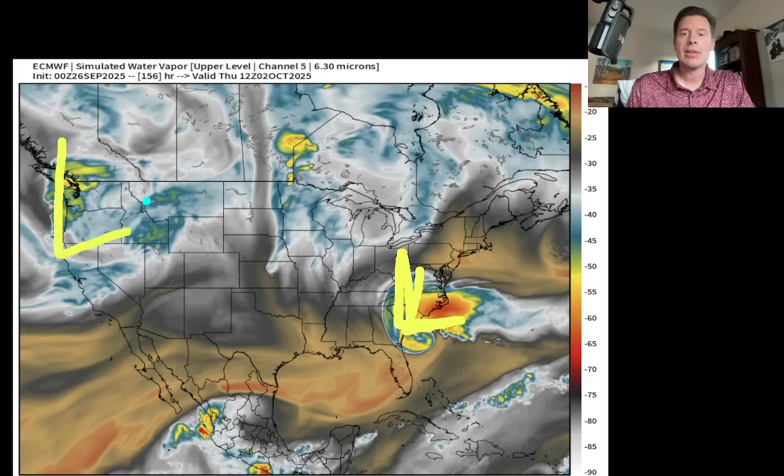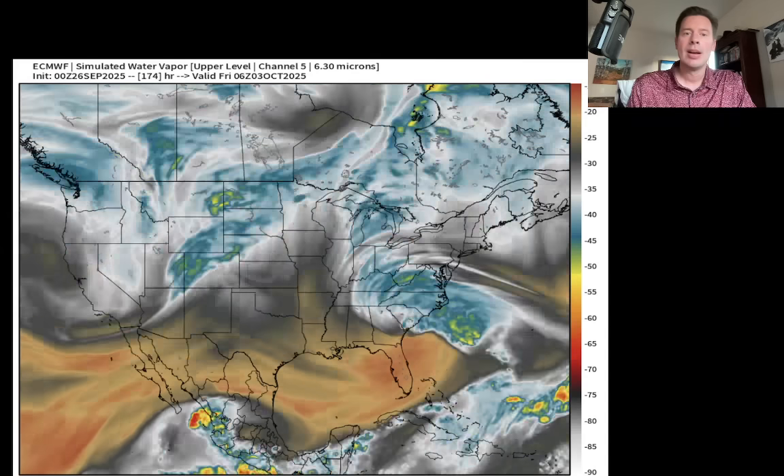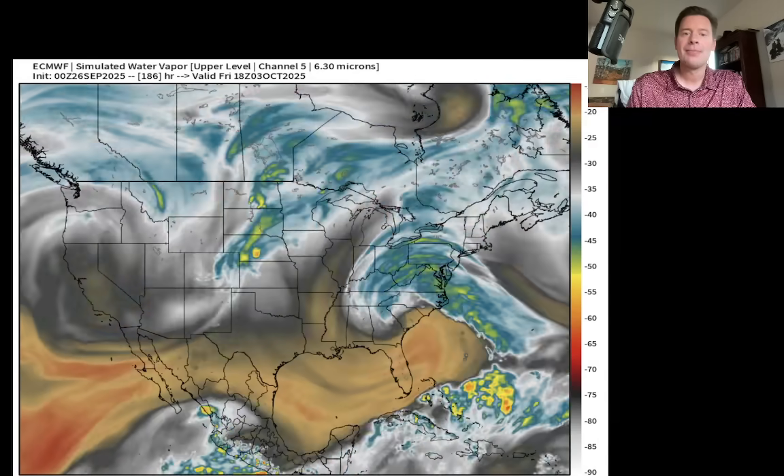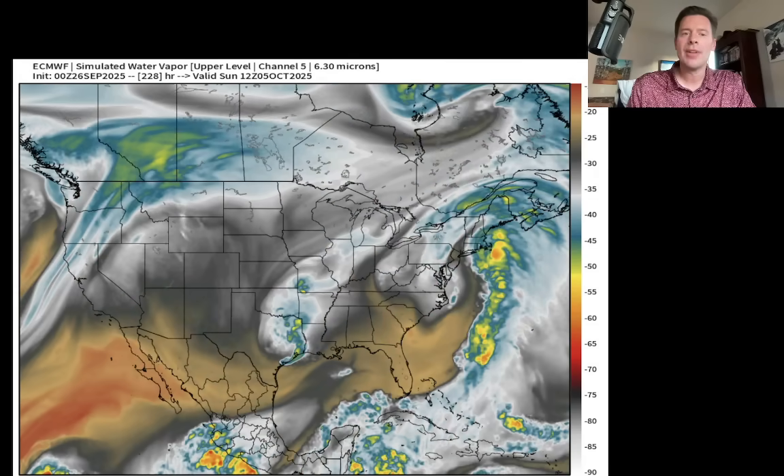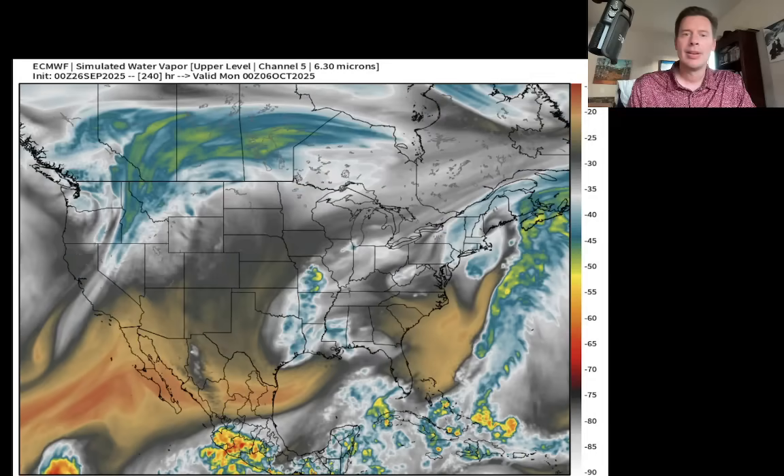Here's our next area of low pressure moving into the Rockies. So again, could be active late in the month and then again early into October for the Intermountain West. Here we are early Friday. Here's early Saturday. This is October 4th. Here's October 5th. So pretty interesting to see how all of that plays out into the forecast.